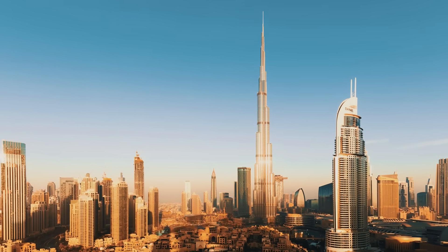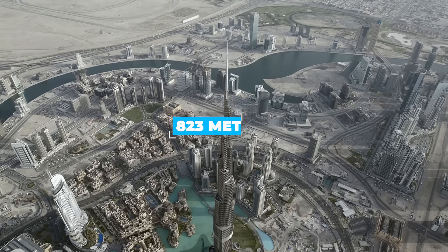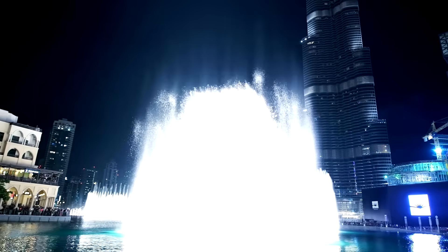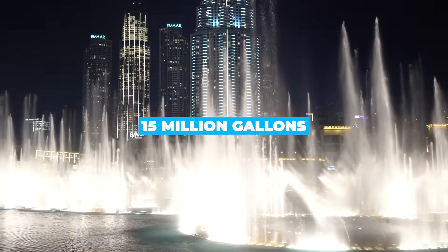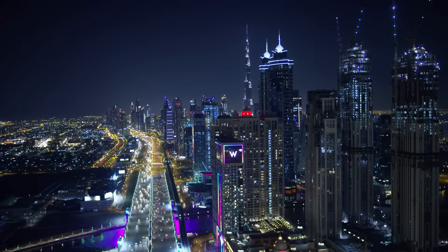The Burj Khalifa towers over Dubai at an eye-bulging 823 metres tall, or a touch over half a mile above the spectacular fountain display that graces the space directly in front of the tower. Those fountains, incidentally, make use of water recovered from the tower's cooling systems, recycling 15 million gallons per year, or enough to fill 20 Olympic swimming pools.